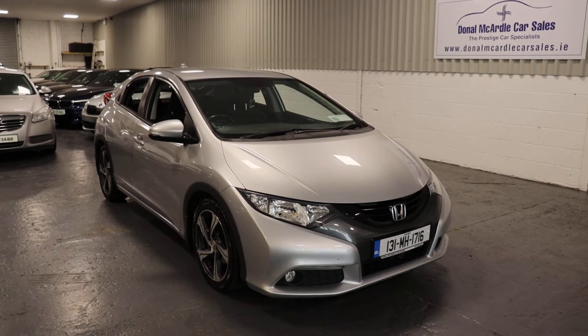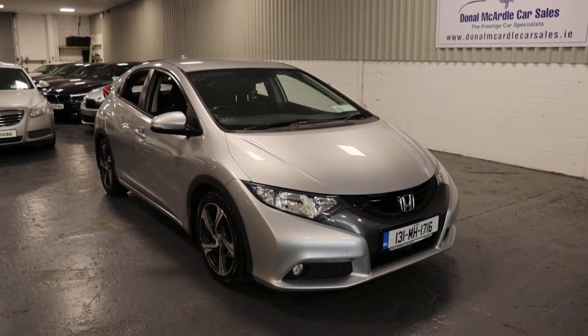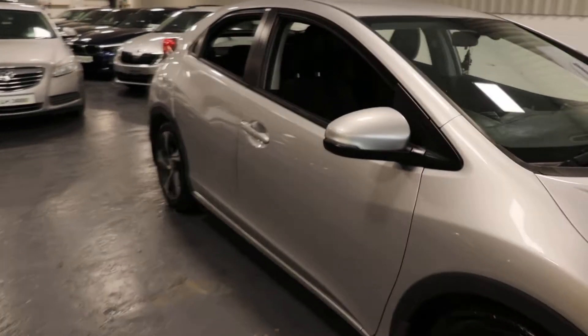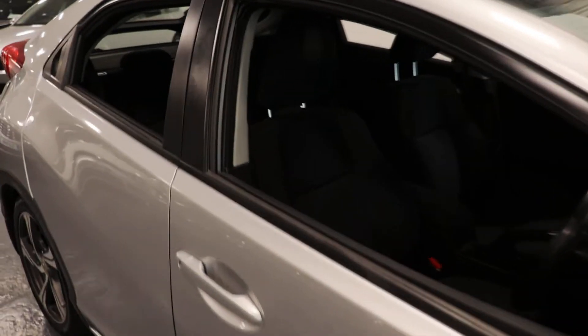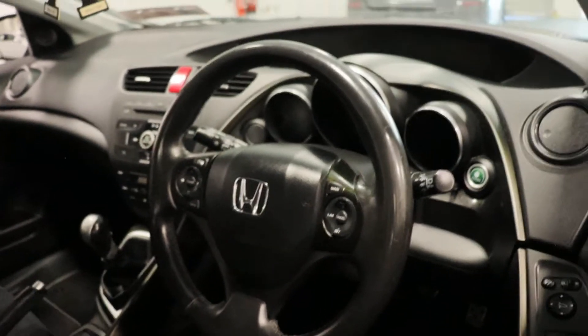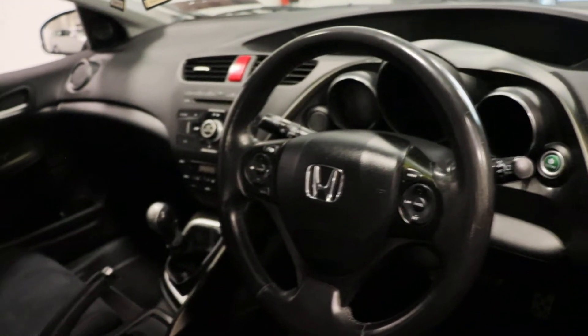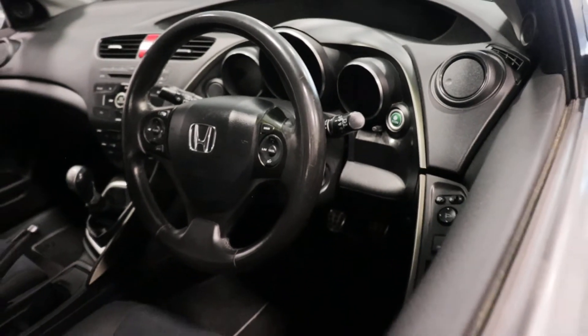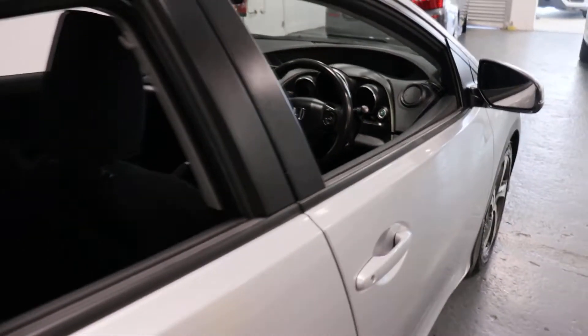Hi everyone, Barry here again from Donald McArdle Car Sales. Here today we have our 131 Honda Civic 1.4 petrol. Very nice clean car this, with very nice spec in it: multi-function steering wheel, reversing camera, six-speed manual gearbox. Very nice car.